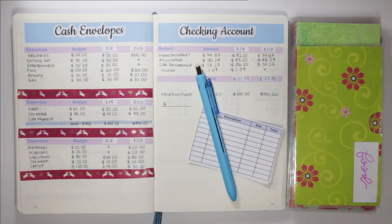Hi everyone, welcome back to the channel! Today I'm sharing my August 23rd paycheck cash envelope stuffing video. Before we get further into the video, I do want to let you guys know something.